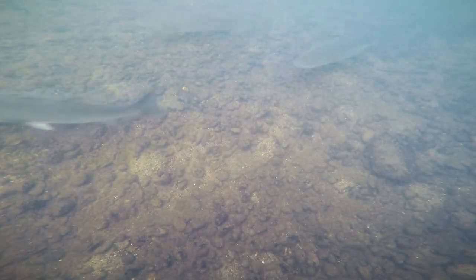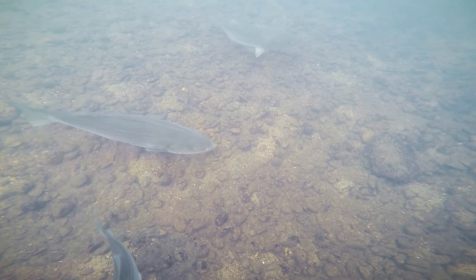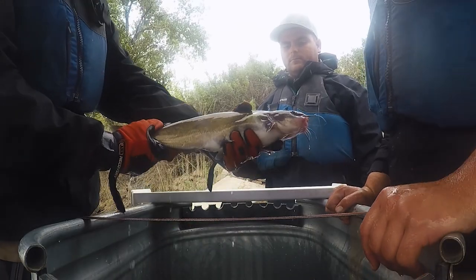Most of the fish living in the San Joaquin are not native to California. These include striped bass, black bass, and catfish, which are popular species for sport fishing.